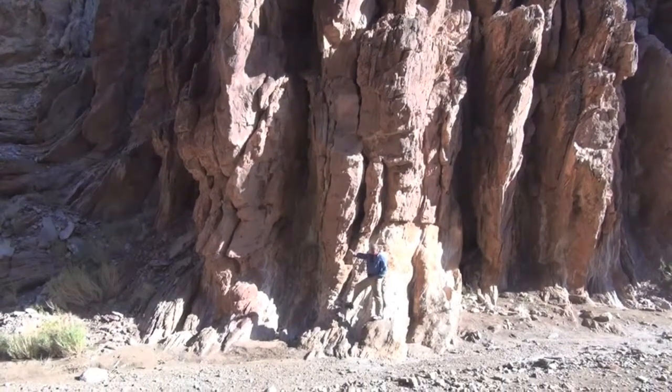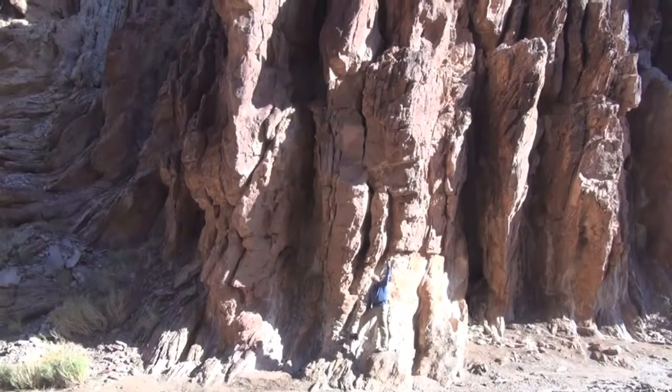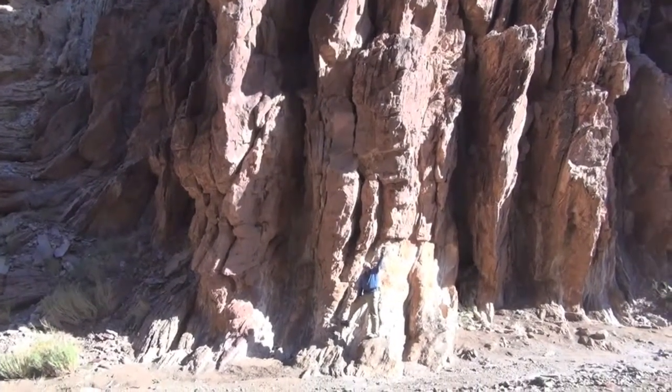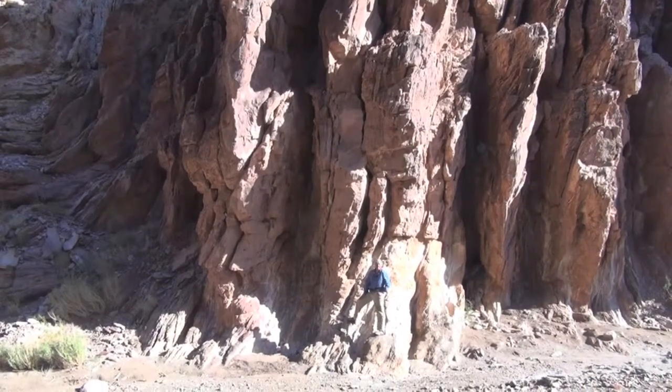So what can we learn about this? We see them turned up — they must have been pushed up that way, and they then exit above me here to the west onto the Kaibab Uplift, the East Kaibab Uplift.